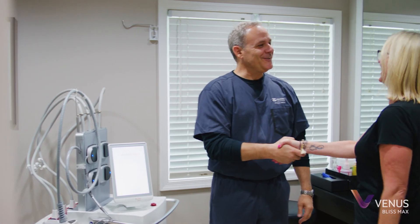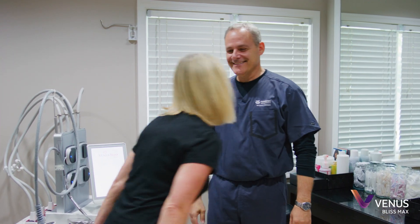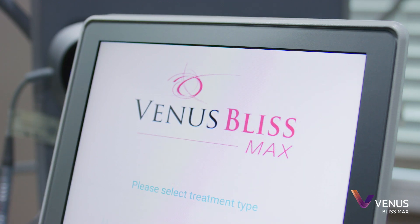My name is Dr. Scott Gerrish. I've been in practice for 26 years in the minimally invasive and non-invasive cosmetic field, and we added the Bliss Max approximately a year ago into our practice to help with our body contouring division.